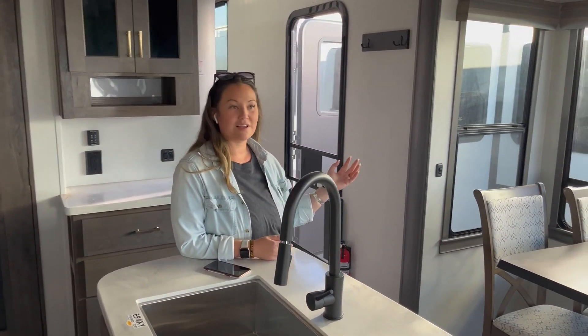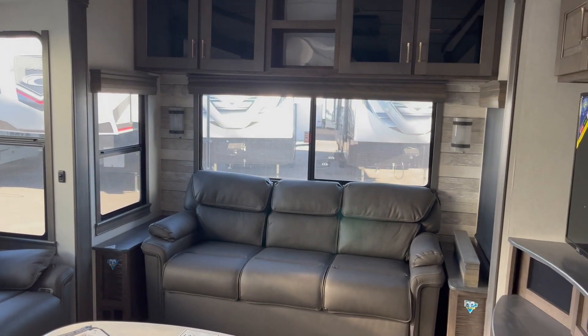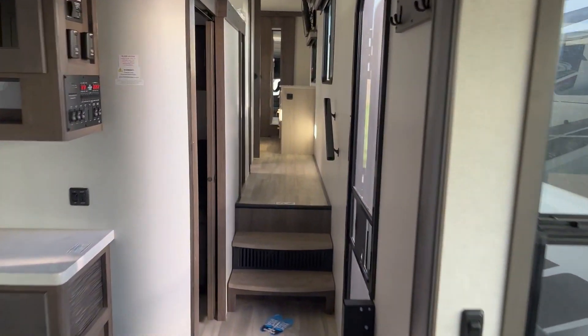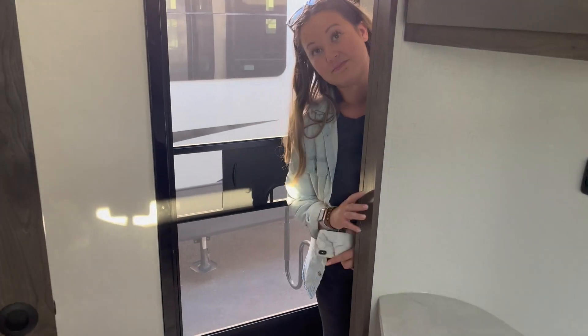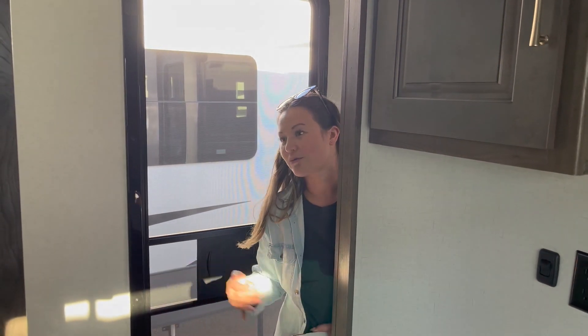Up next — the windows. You can't deny the natural light that comes through them. We love having our shades open, especially when we have a great view, and these windows are incredible. Even in the mid bunk there's a large window — you don't normally see that. And notice there's no slide in the mid bunk, so when you're traveling your kids can get to their bed without opening a slide. In ours, there's always a fight — our daughter doesn't want our son in her room when he needs to use the slide to reach his bunk.